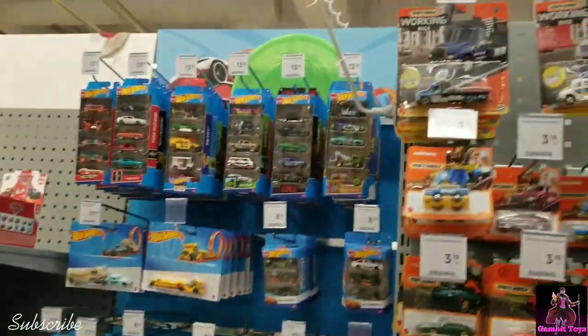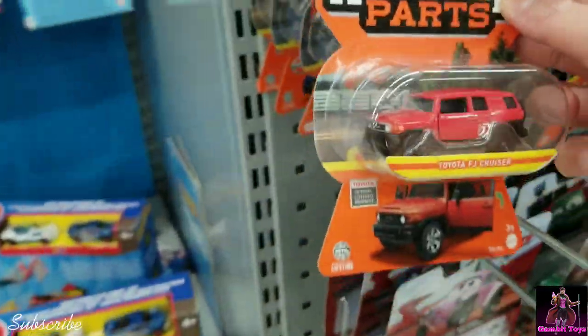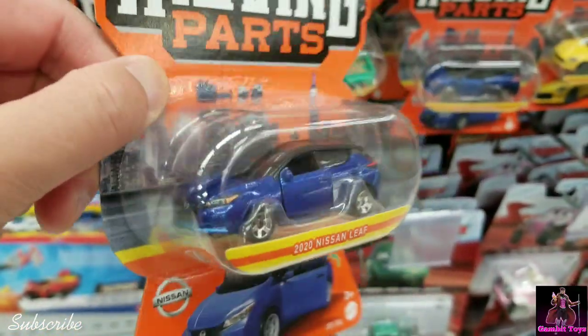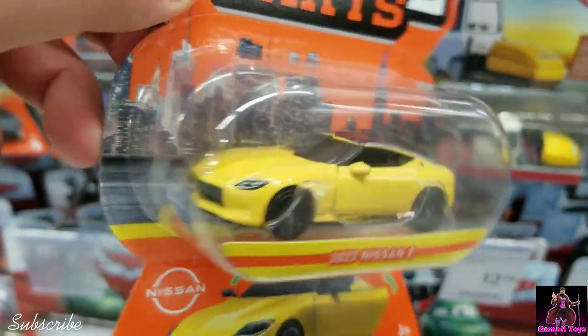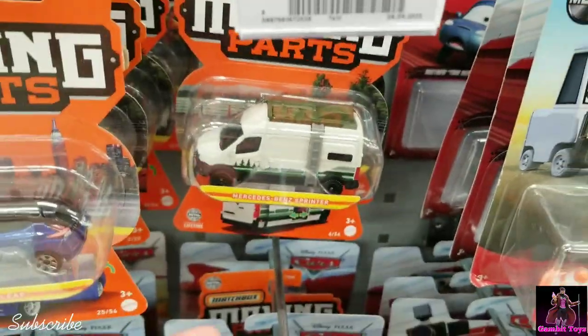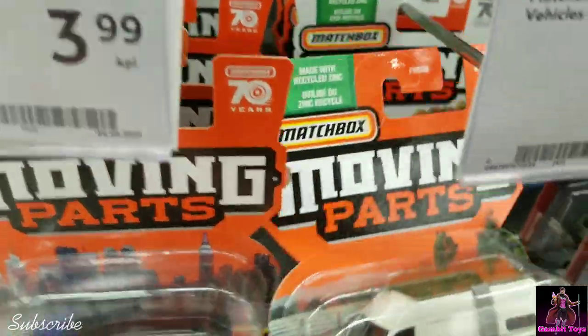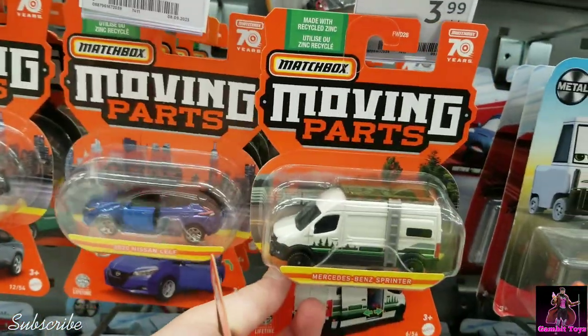We got a lot of goodies this time — a lot of new Hot Wheels. Check out this moving parts FJ Cruiser, $3.99, not bad. There's a 2020 Nissan Leaf. Check out this moving parts yellow 23Z, pretty cool. And look at this Mercedes Sprinter van — it's really big!